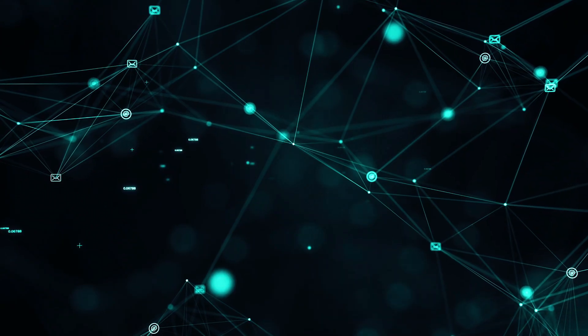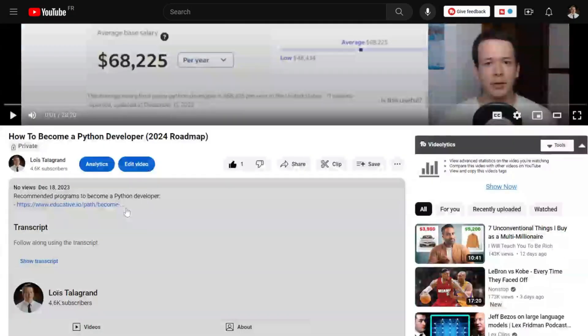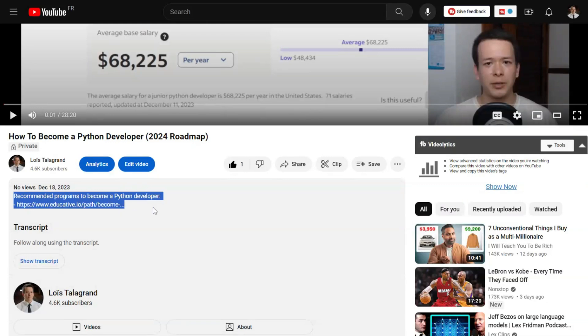React front-end developer jobs are by far the most popular kind, so my advice is to choose React unless you have a specific reason not to — like a job already lined up using another framework. I'll include links to recommended programs in the description box. So let's get into the things you need to learn to become a React front-end developer.